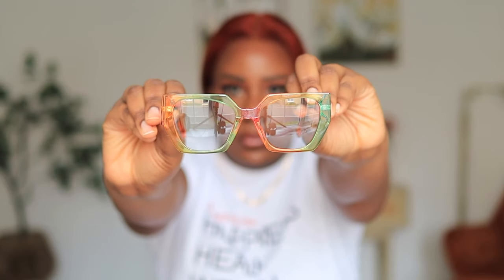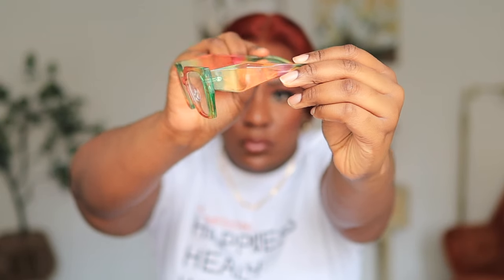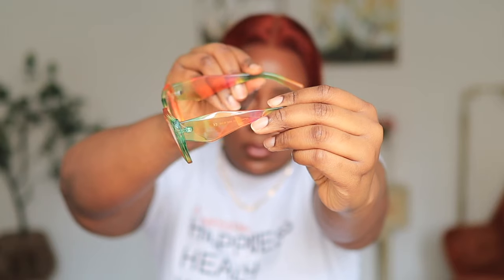So the first glasses I have to show you guys is this geometric shape glasses and the name is Farida. It has geometric shapes all around and it is multi-colored. The first thing I notice about these glasses is that they are quite sturdy — they don't feel like something that when it falls it will break easily.